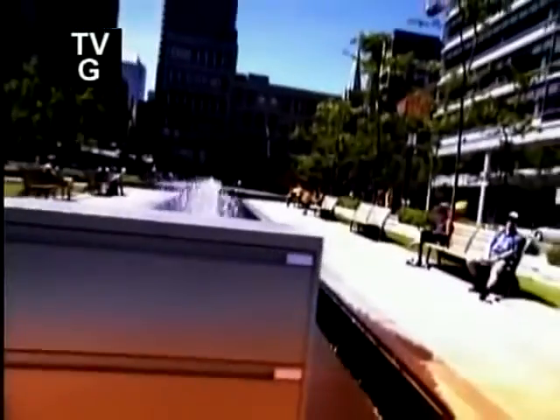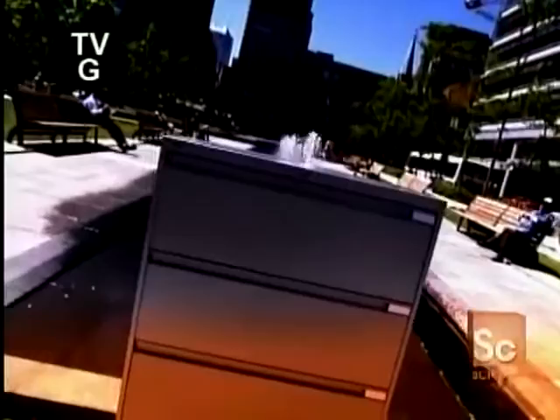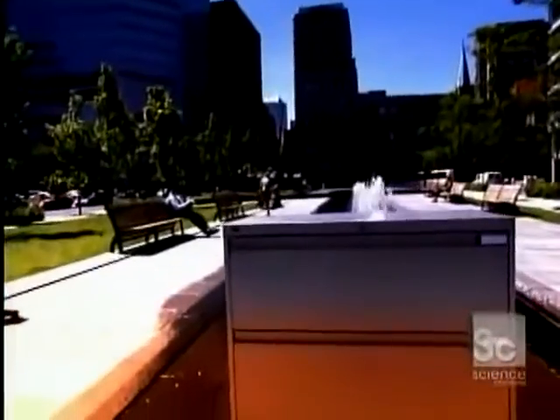Whether you work in a sprawling corporate office or in a home office, filing cabinets are an essential component of an efficient workplace. They keep your paperwork tidy, organized, and out of sight, yet just a drawer away. And when you're short on space, they make a handy counter for the coffee maker.